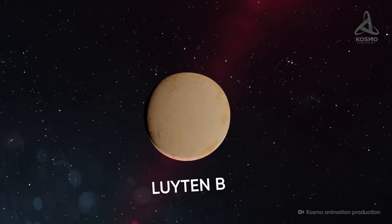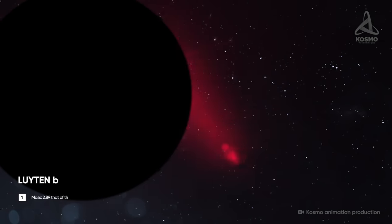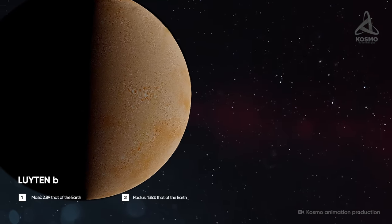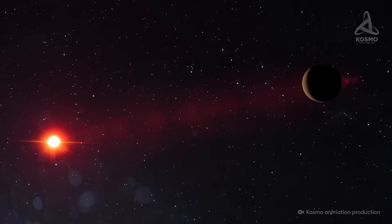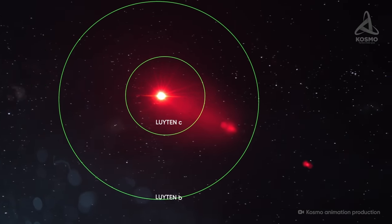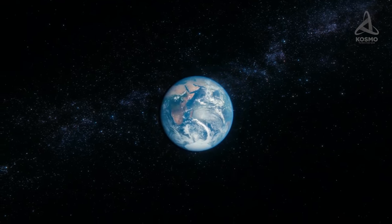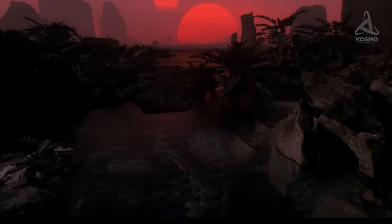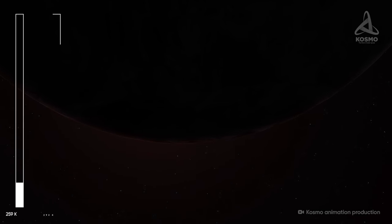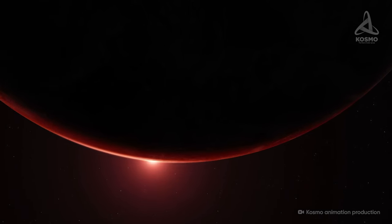The first confirmed exoplanet was dubbed Leighton B. It was detected thanks to high-precision measurement of the star's proper motion. The object's mass is estimated to be about 2.89 times that of the Earth, and its radius is 35% bigger than that of our planet. This makes the object a super-Earth, and its surface gravity may turn out to be suitable for humans. The distance between the system's center and Leighton B equals roughly 0.1 astronomical units, although the amount of light received by the exoplanet from its parent star is comparable with that received by us from the Sun. Thus, Leighton B lies in its star's habitable zone and the equilibrium surface temperature is 259 to 292 Kelvin, or minus 14 to plus 19 degrees Celsius — conditions quite suitable for humans.